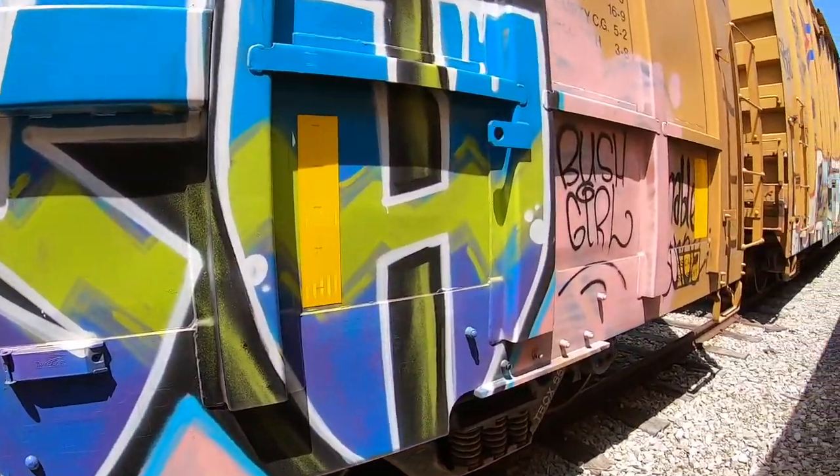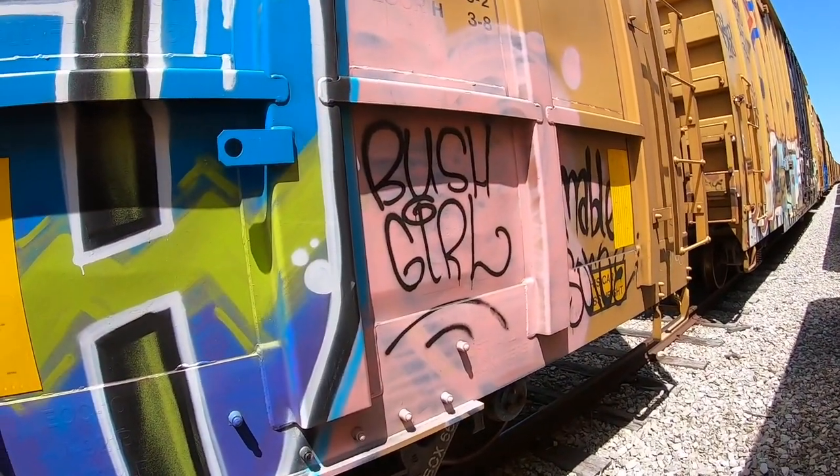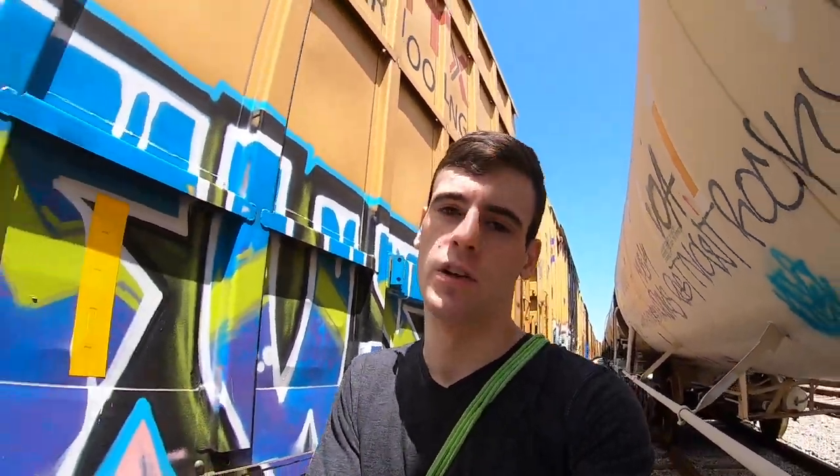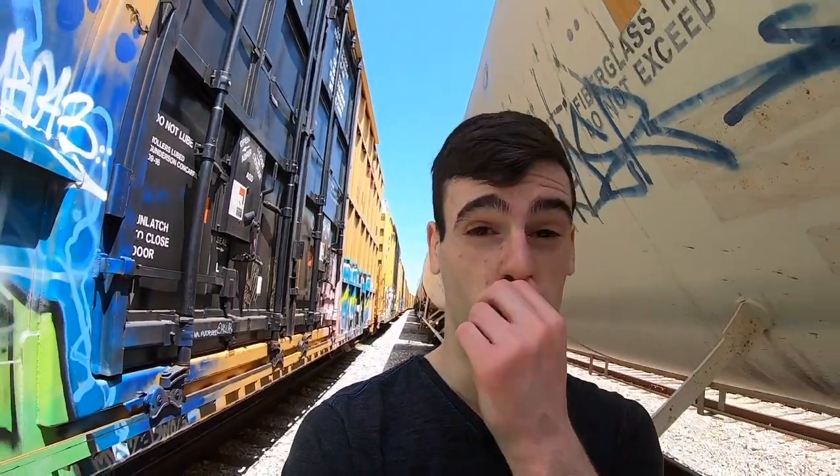This one's done by Bush — or more specifically, Bush Girl. Always good to see some female names in the graffiti community, because it's always been dominated by a very heavy male presence. It's good to encourage females to get involved with this kind of art, because it's a worthwhile thing to be involved with as far as I'm concerned.